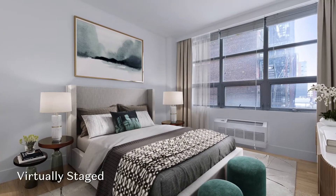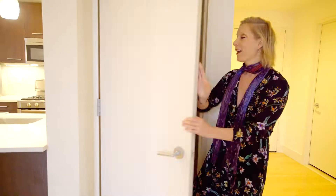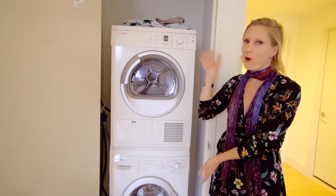The master bedroom is large enough for a king-size bed. Two signs you've made it in New York City: a walk-in closet in your master bedroom, and an in-unit washer and dryer.